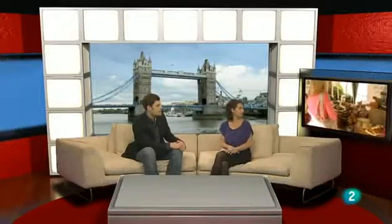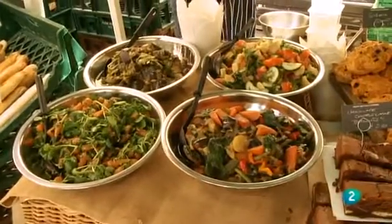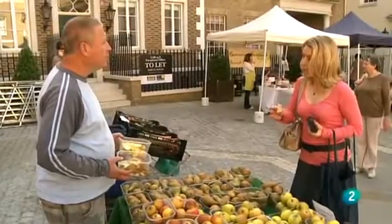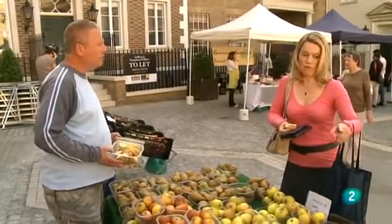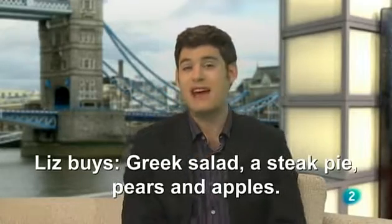What do you think of Richmond Farmer's Market? I think it's lovely, with some lovely traditional and international food. And now the question: what does Liz buy? Choose from this list. Liz buys some Greek salad, a steak pie, pears and apples. That's right.